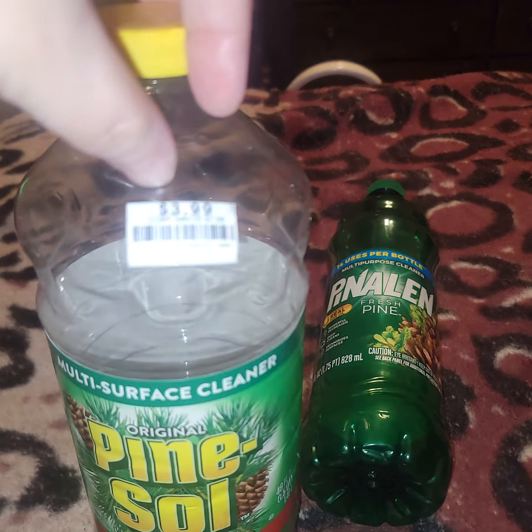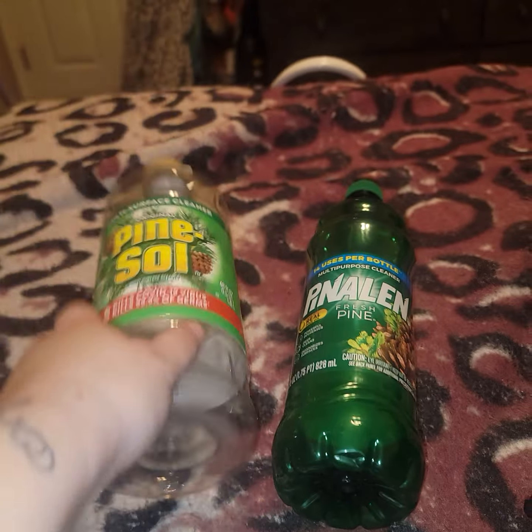The OG Pine-Sol. I did find this at Big Lots for $3.99. Love this stuff — went through an entire bottle of that.